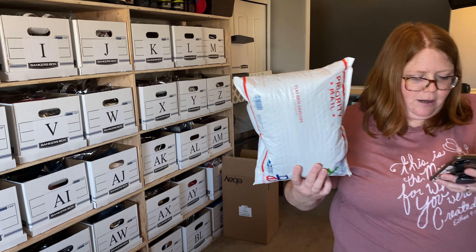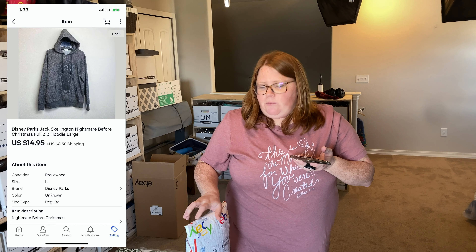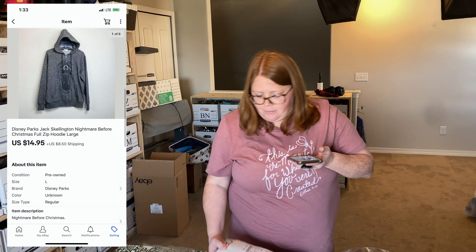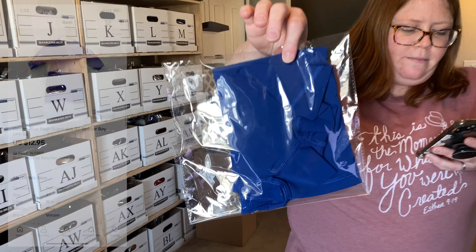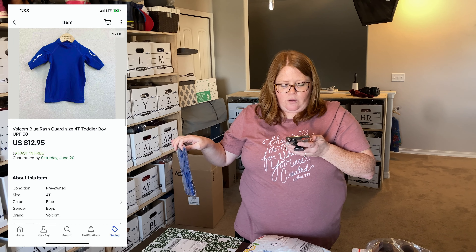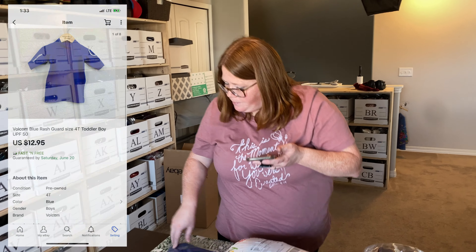Next up is a Disney Jack Skellington hoodie from Disney Parks. It came from the Goodwill Outlet — the bins — so I have about a dollar and change into it. It sold via an offer I sent for $14.95 plus shipping. Last eBay sale is a boys' Volcom rash guard, blue — nothing special. Also about a dollar into it from Goodwill; it sold for $12.95 with free shipping within just one day of being listed.